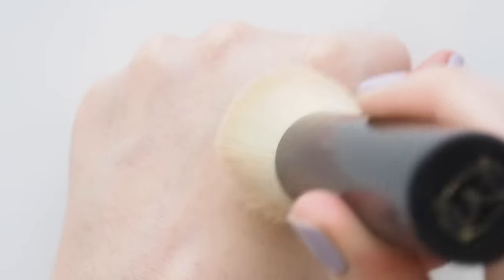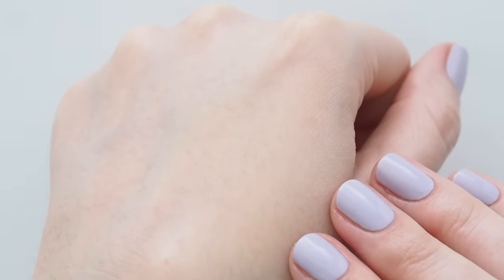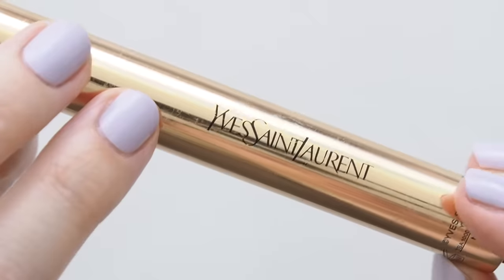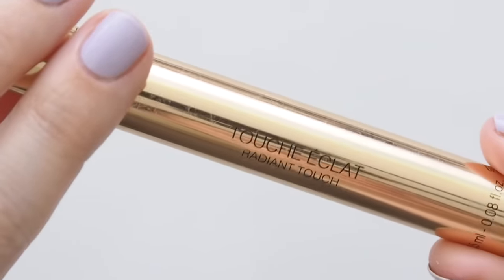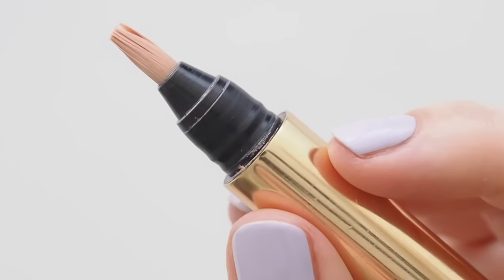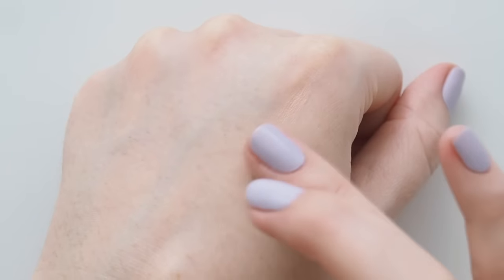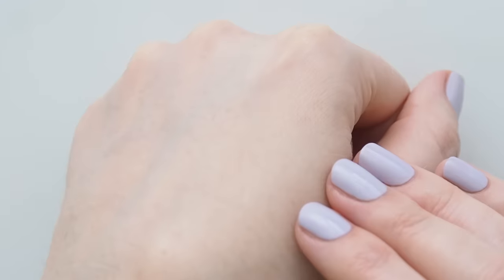Great seamless finish when you press or pat with the brush rather than stroking or swiping it around. I always like a lightweight fluid to brighten under my eyes, and lately it's been YSL Touche Éclat — smooth, thin, radiant. I lightly pat it on with my ring fingers. Again, patting seems to create a nicer finish than rubbing.